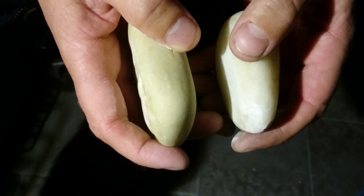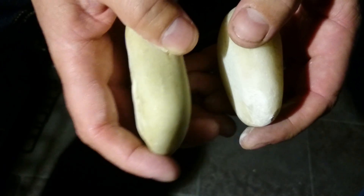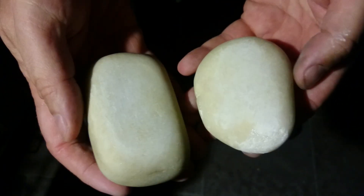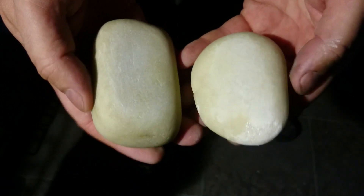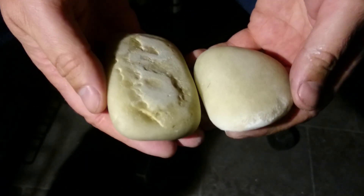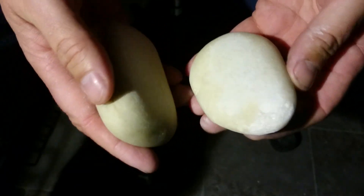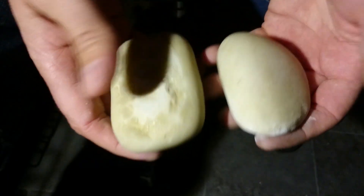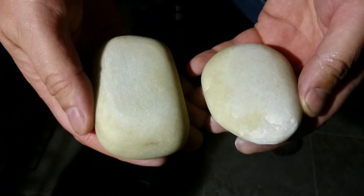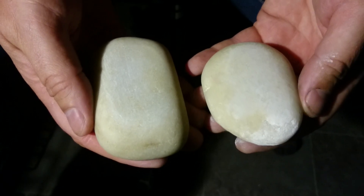All mineral collectors should have a couple of quartz pebbles or cobbles in their collection. Not because it's quartz, or because it's interesting perhaps, but because it's magic.